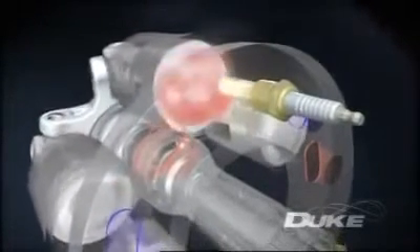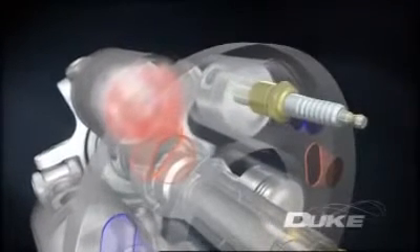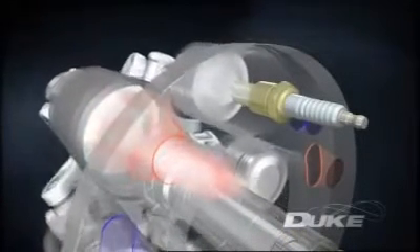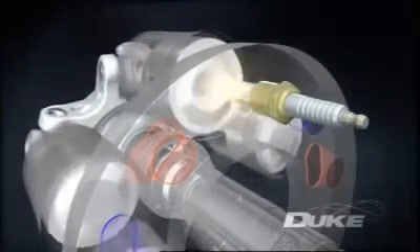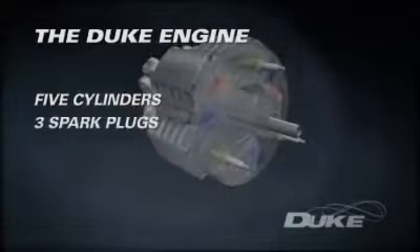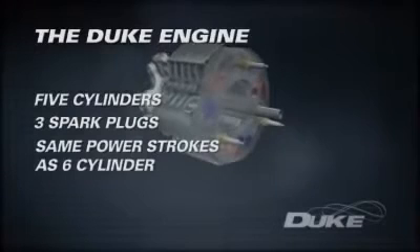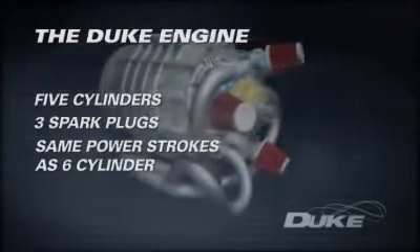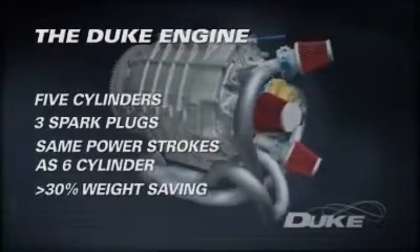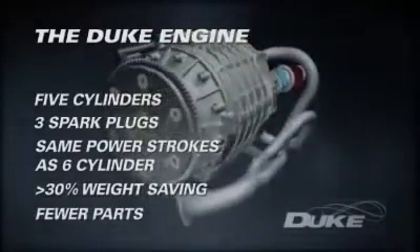The charge burns, driving the piston down in a power stroke. The piston then rises again, ejecting the combustion gases through the exhaust port to complete the four-stroke cycle. With just five cylinders requiring only three spark plugs and three fuel injectors, the engine has as many power strokes per revolution as a conventional six-cylinder engine, but with at least a 30% weight saving and an astounding reduction in the number of parts.